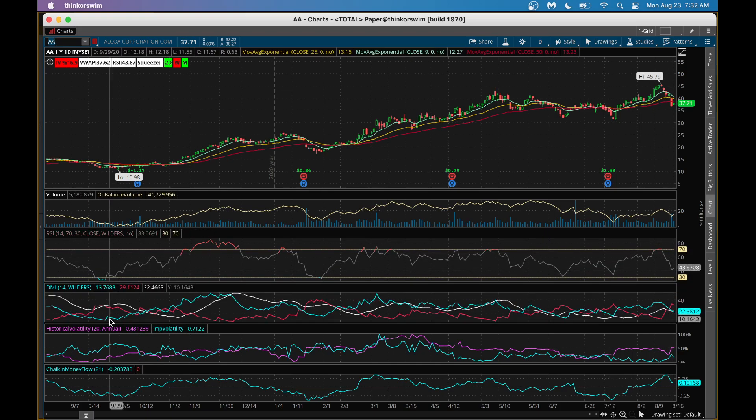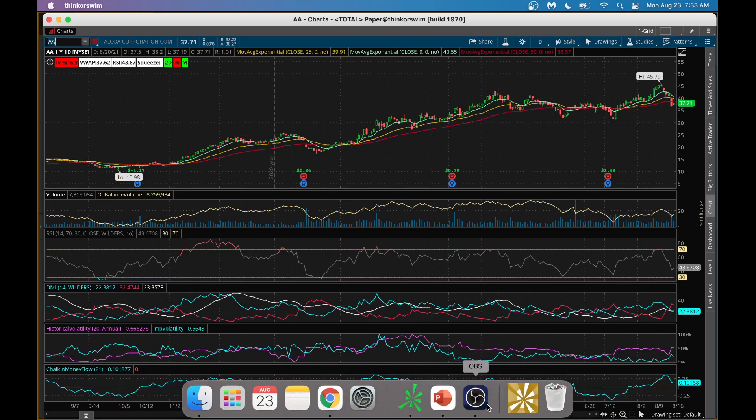From a DMI perspective, the red line is above the blue line — bearish, as expected when a stock tanks like this. Implied volatility is low, so you're not paying too much for options since IV rank is low. The Chaikin Money Flow is indicating it's coming out, which is a good sign. Overall, this is a good indication so far. Let's now go into the TTM Squeeze chart for Alcoa.